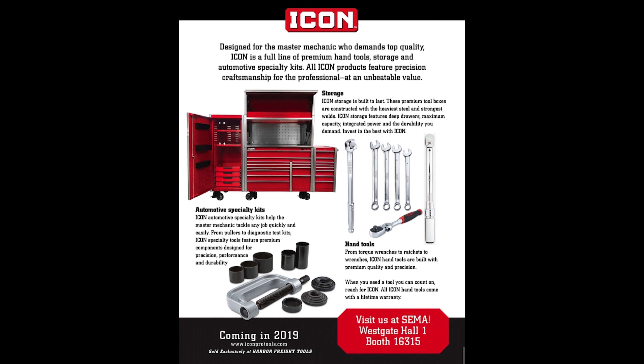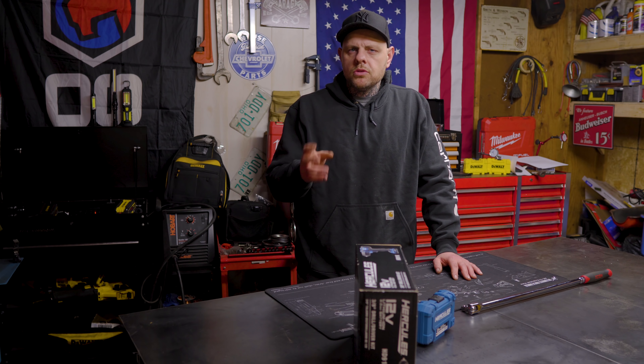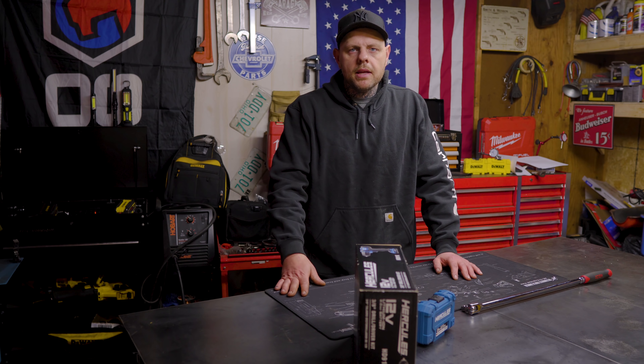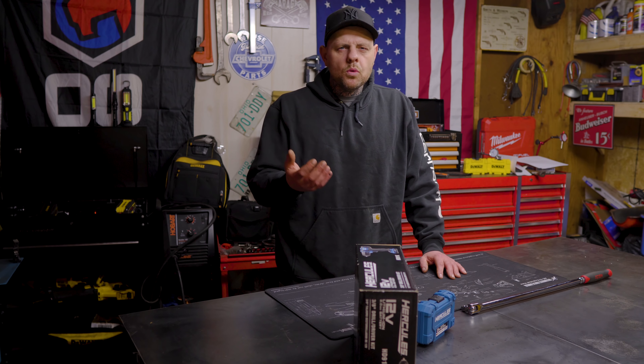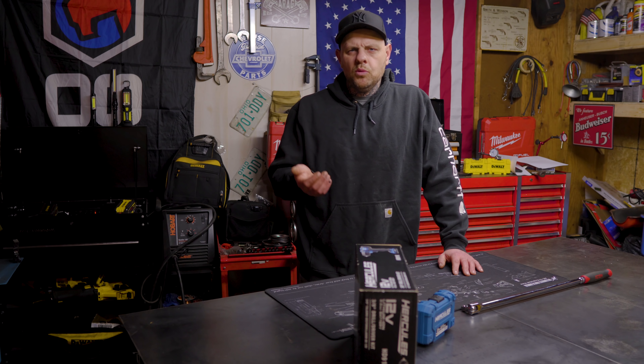That's a lot of money to drop at one time on anything. Tool trucks will give you the opportunity to get credit for a big purchase like this, but this complete setup from a tool truck would cost you over twice that amount. So Harbor Freight is getting serious about trying to sell their tools more geared toward professionals. But as we can see, the price also goes up quite a bit, which we can expect. I like the idea of getting higher quality tools and I expect to pay more for them, but I'm torn on the purpose of this.